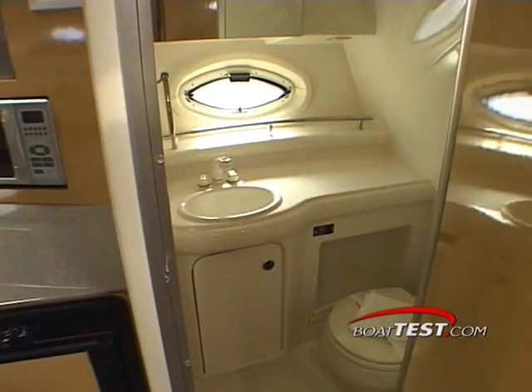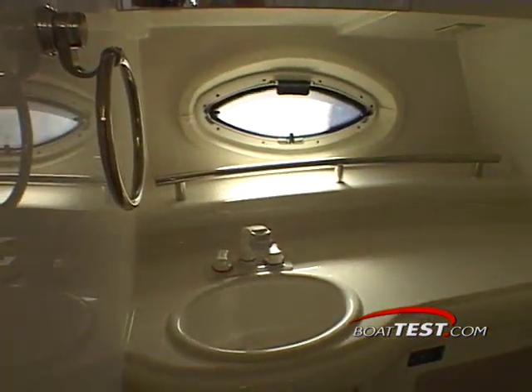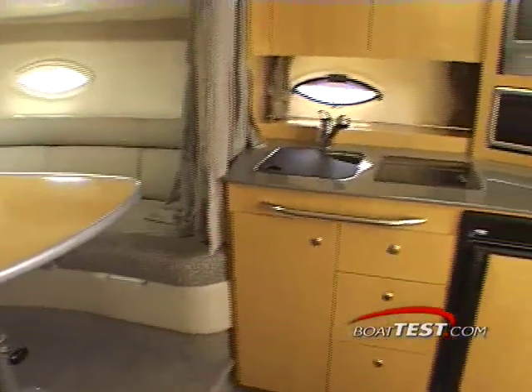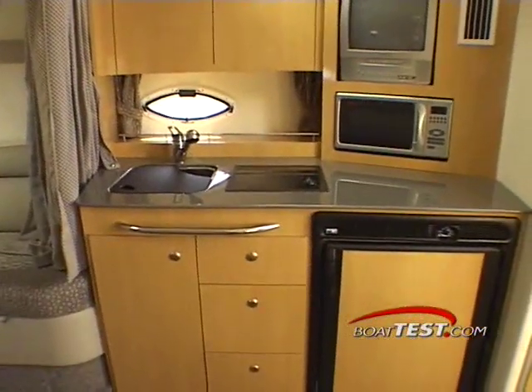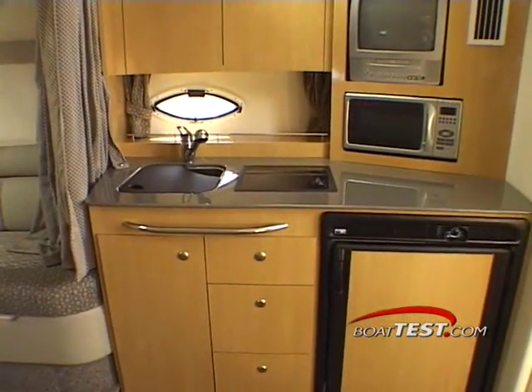Located to starboard is the cruiser's head compartment. Inside is ample room to use the sink with vanity, the flush toilet or the shower nozzle. Topping off all these amenities is the galley, equipped with gloss maple cabinets and brushed silver-toned hardware and appliances.